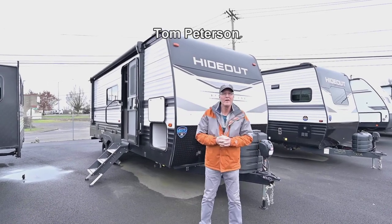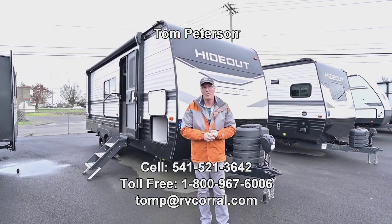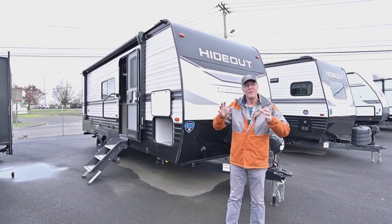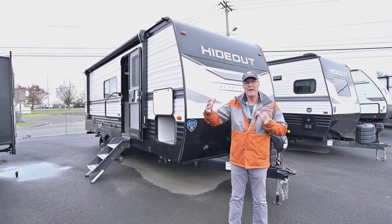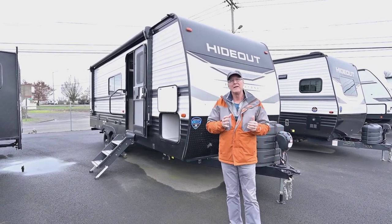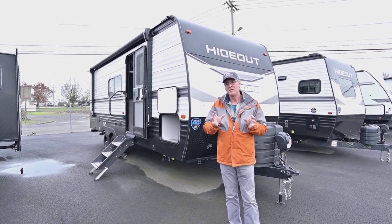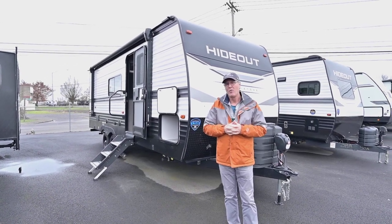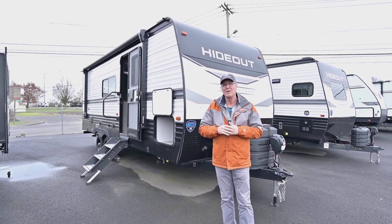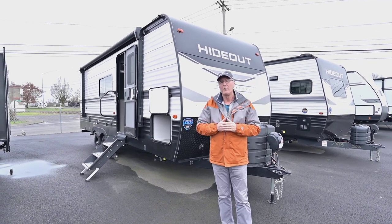Hi folks, Tom Peterson here at the RV Corral in Eugene. This is a brand new 2024, floor plan is a 22 MLS — it's got a very big open floor plan in a small package. It's one of the more popular floor plans currently in the industry. If you have any questions at the end of the video, my cell phone is 541-521-3642. You can get a hold of me seven days a week till nine o'clock.